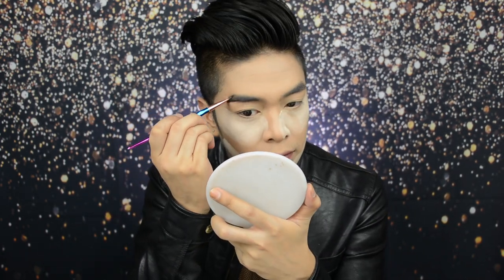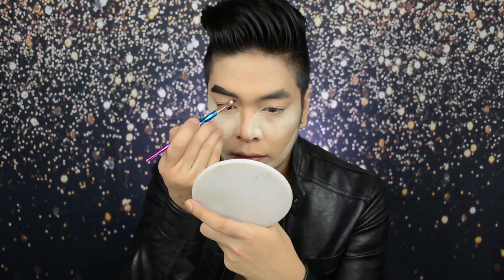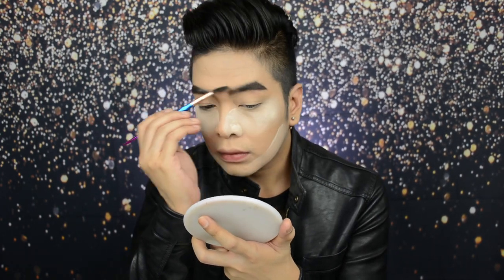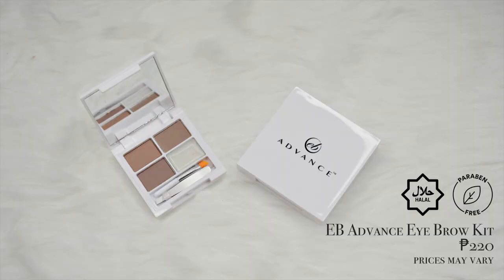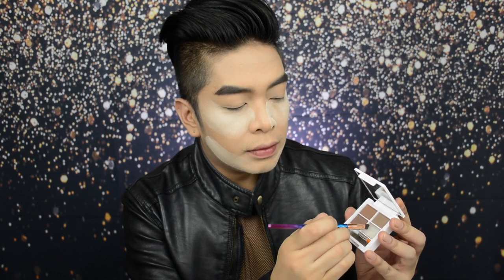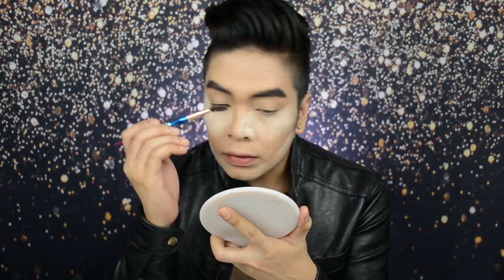For brows, I'm using Brows on Fleek and I'm in the shade Dark Brown. First, i-brush muna natin yung brows natin using a spoolie. Then, mag-focus muna tayo sa outline ng brows. Once the outline is done, i-fill in lang natin yung brows. And whatever's left dun sa brush, i-focus natin dun sa inner brow portion to get the gradient effect. Now, I'm using the EB Advanced Eyebrow Kit — kukuha lang tayo ng wax, apply it to the brows, then i-brush natin siya ng spoolie to get the desired shape. Now, it's time to remove the bake.